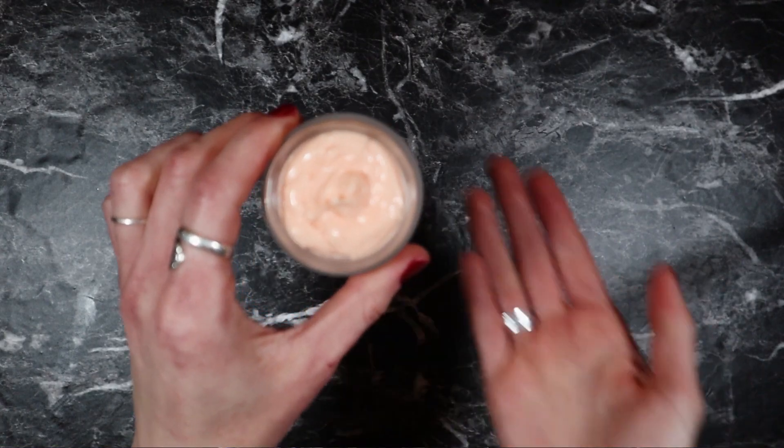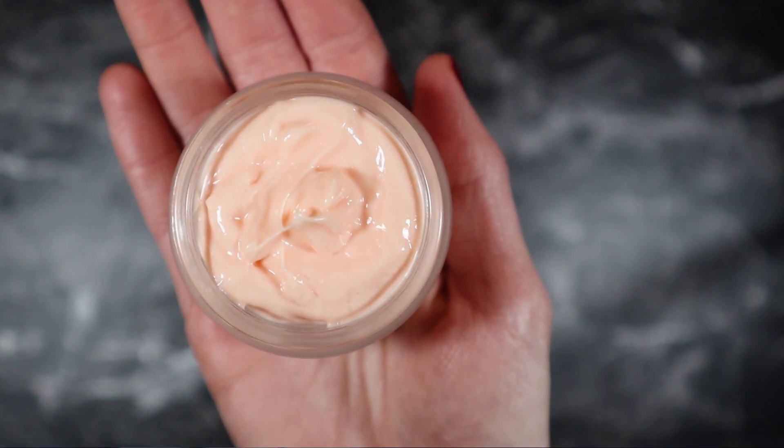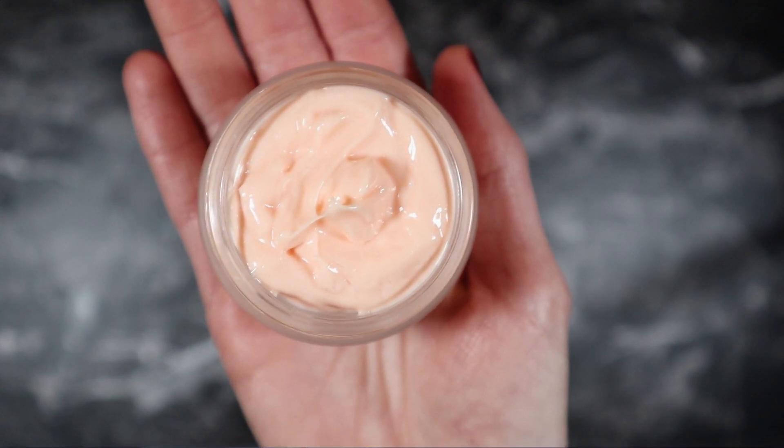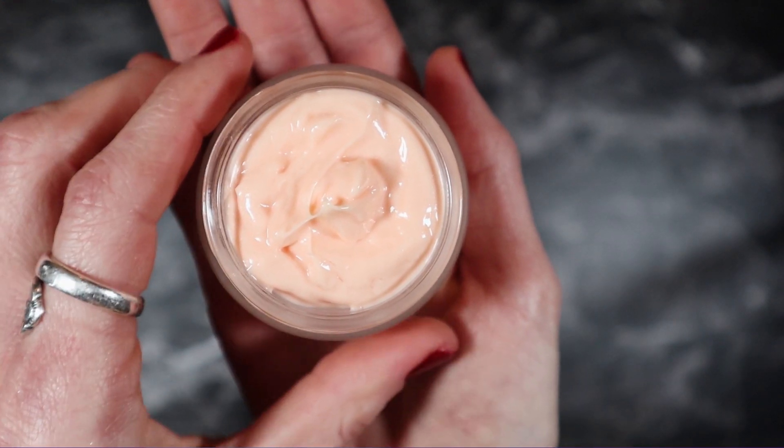I just want to show you what this looks like up close in the jar — hopefully you can see that it's very smooth and it forms these peaks in the jar. And I'm going to do a swatch so you can see how it applies.